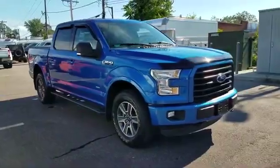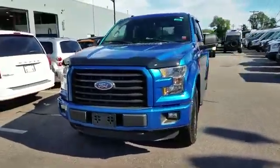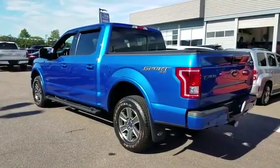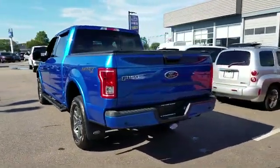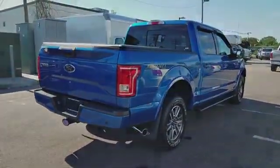2016 Ford F-150 with less than 21,000 miles on the odometer. This pickup truck offers two full rows of seating for premium comfort, designed with its driver and passengers in mind, with features like navigation, backup camera, and four-wheel drive.